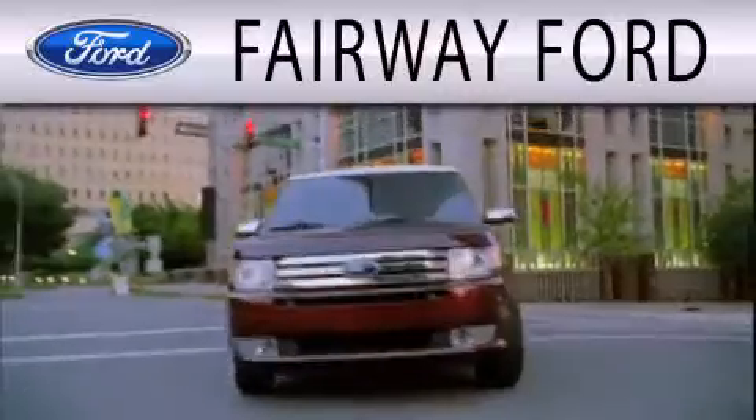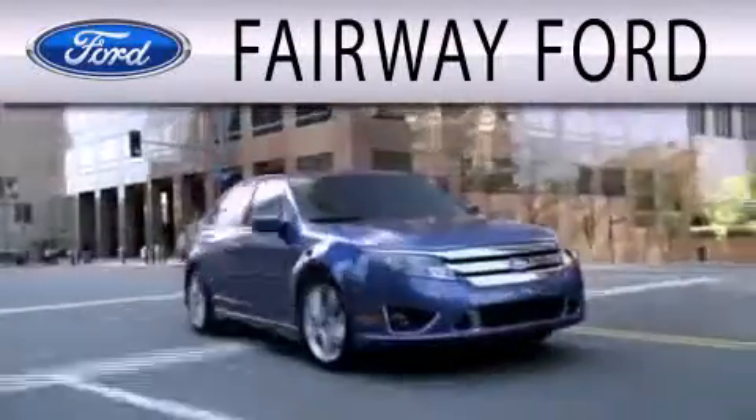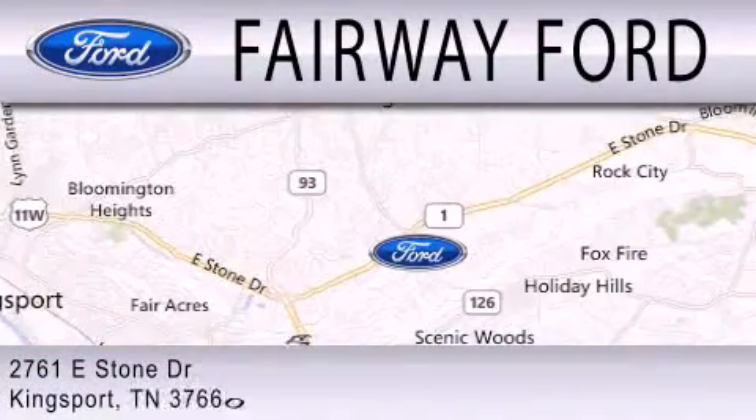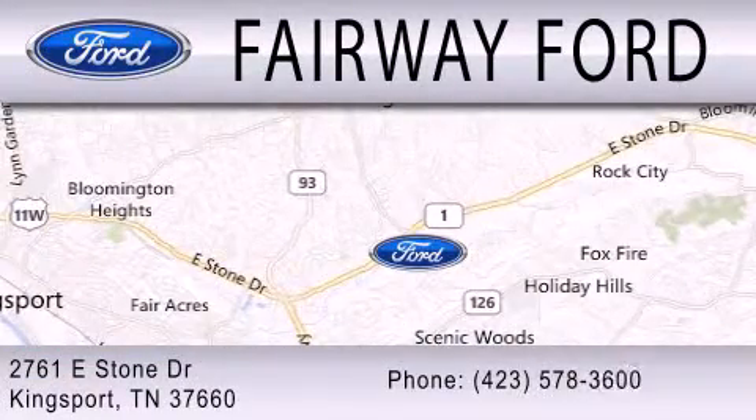Fairway Forward is dedicated to doing everything possible to ensure that the experience you have of selecting your next vehicle is as pleasant as possible. We are located at 2761 East Stone Drive in Kingsport.